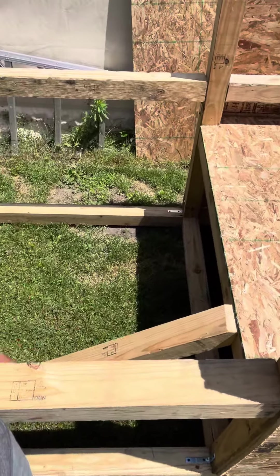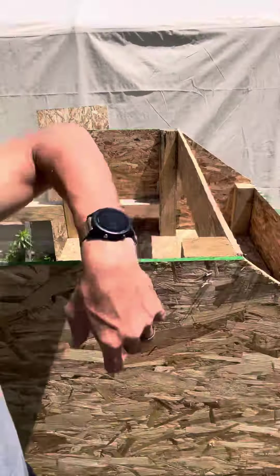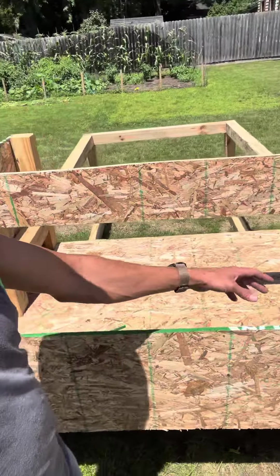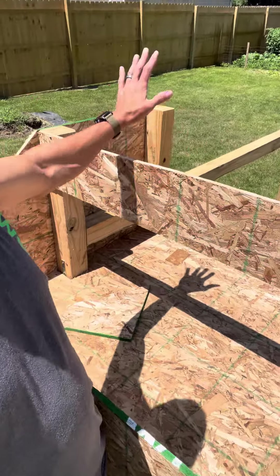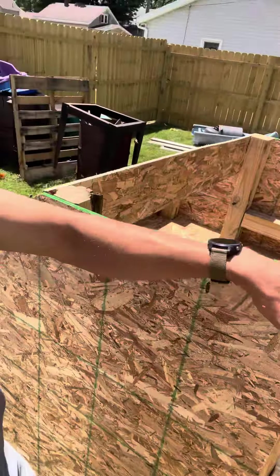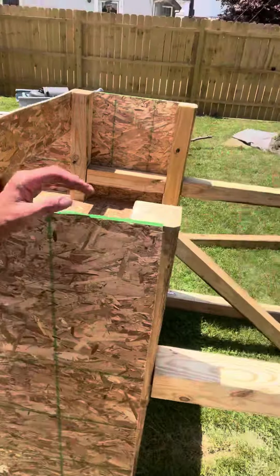They'll go up on the ramp — I'll put some slats on there — come in here, and then on the back I'll have a lid to check the nest area where the eggs will be. I'll make a roof. I'll probably make it go up more, not sure yet.